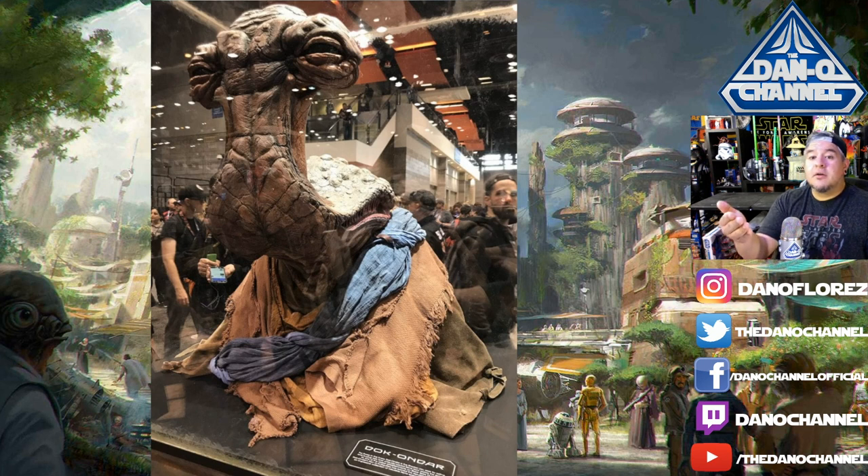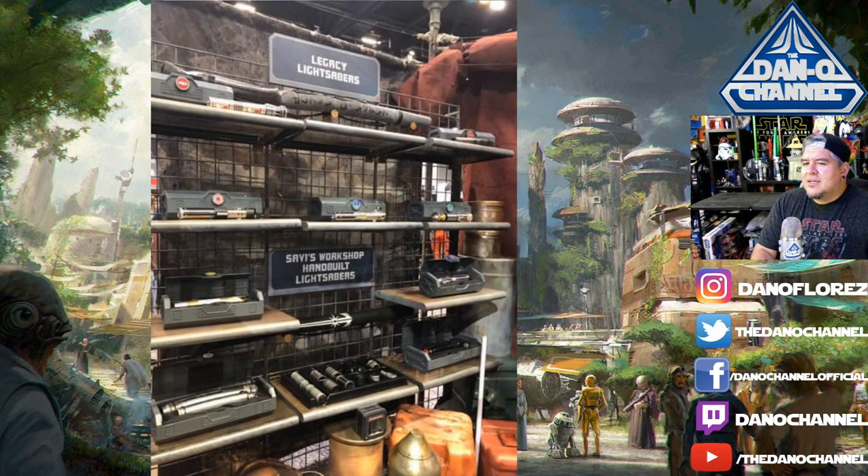There's Doc Ondar — I think that's just another copy of him, like the head for the animatronic. He's going to be a full-size Ithorian. Supposedly he's not going to speak Basic or English, but he's going to have someone there to interpret.